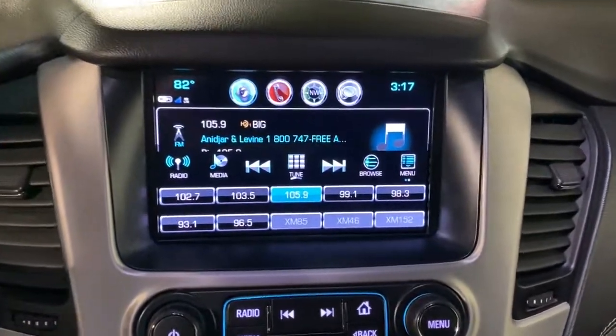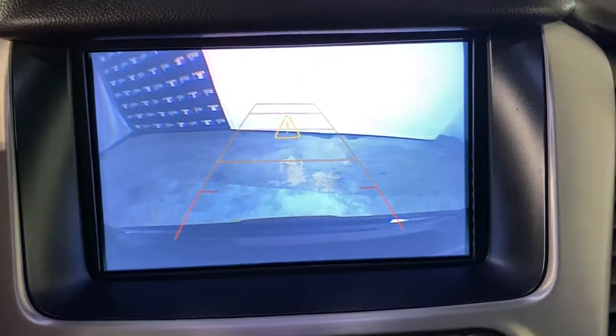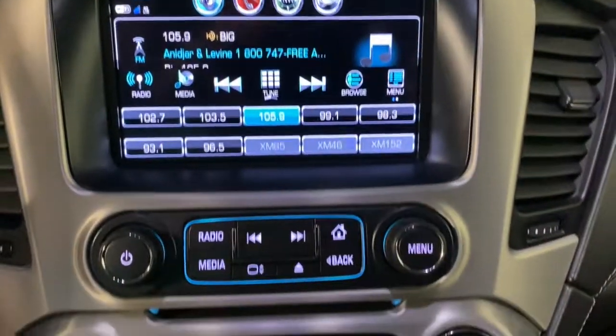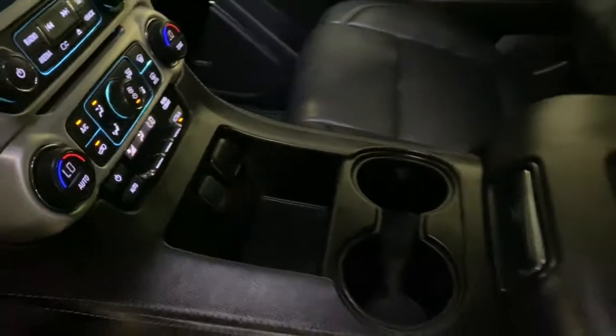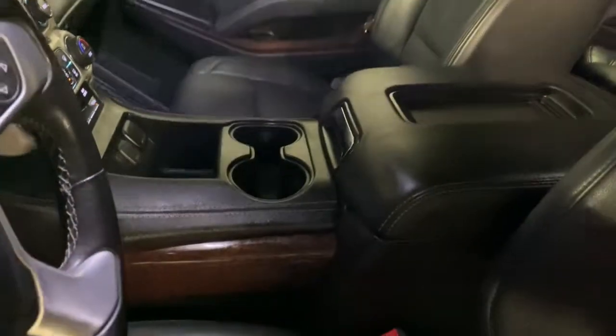The following are some of this vehicle's highlighted options: electronic stability control, trip computer, CD player, bucket seats, power windows, four-wheel disc brakes, and power steering.